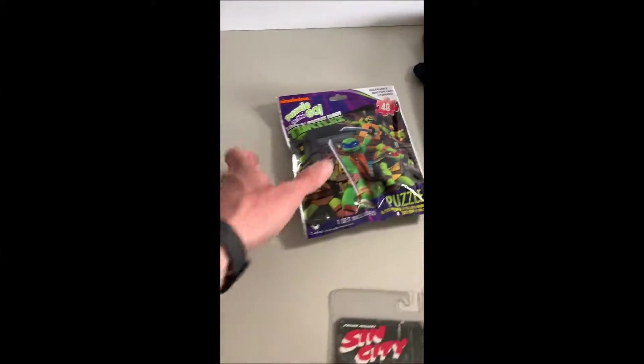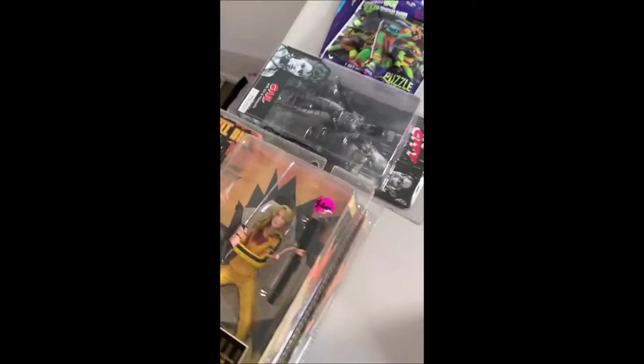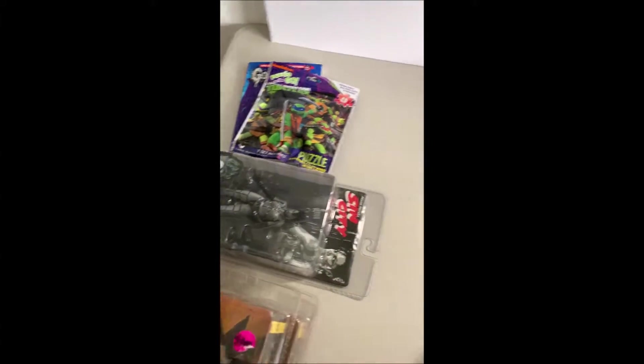At the same sale I got some Goosebumps books for $0.50 — you guys know I hoard those up. Got a sealed Turtles puzzle for $0.50 too. That's nothing really, but yeah — $11 for the whole pile of stuff from that sale.